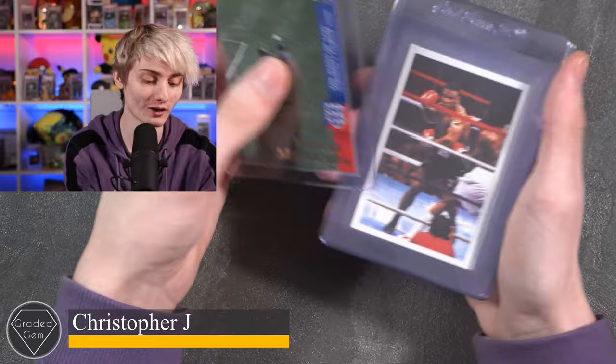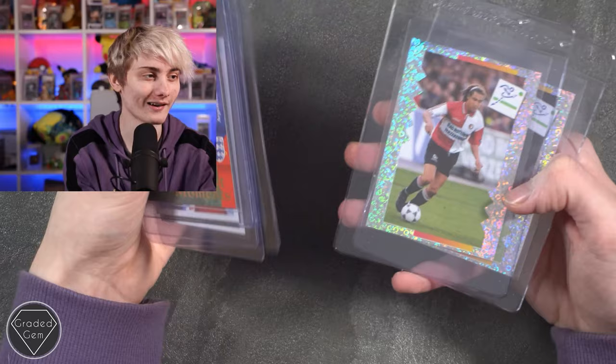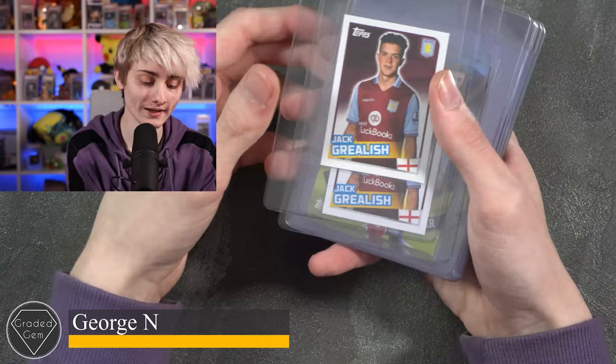Next up we have Christopher Jay, starting with the Hand of God, followed by Mike Tyson, Maradona, Ronaldo, and some other players I don't know — but they are some shiny cards and they're looking good. Best of luck with your submission.